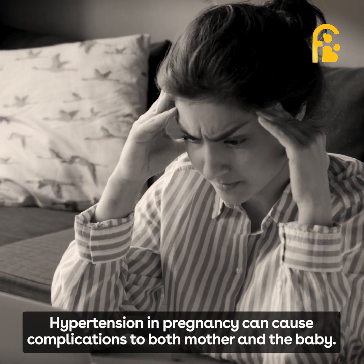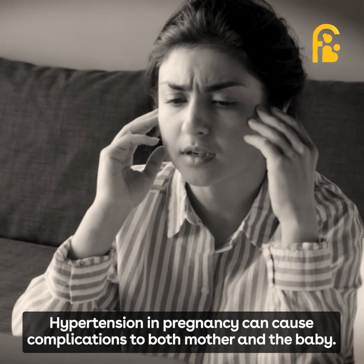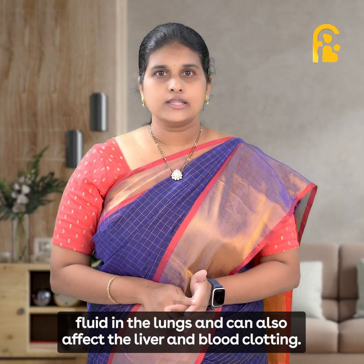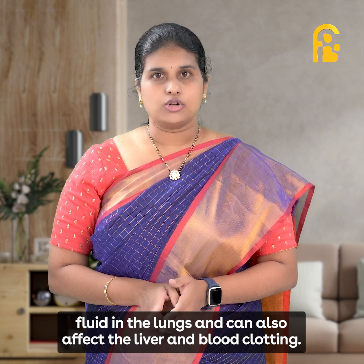Hypertension in pregnancy can cause complications to both mother and baby. In the mother, it can cause fits, stroke, kidney failure, fluid in the lungs, and can also affect the liver and blood clotting.